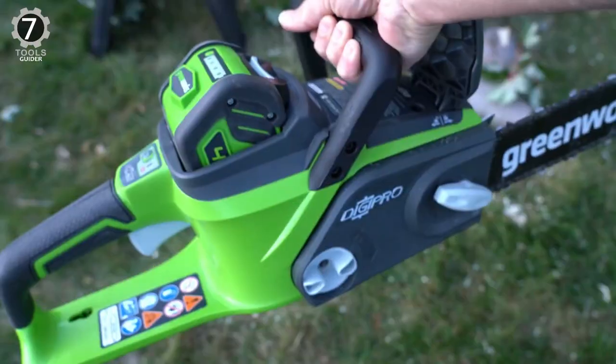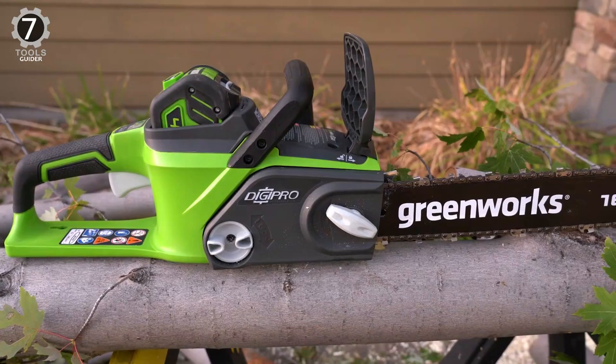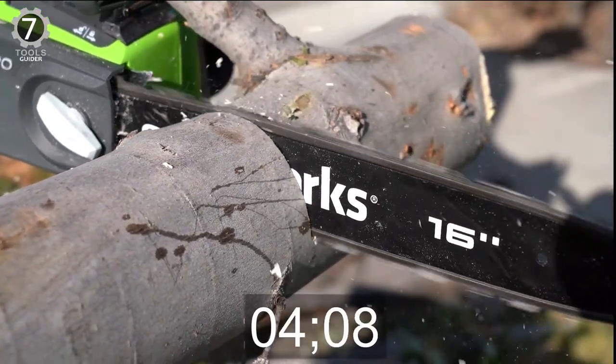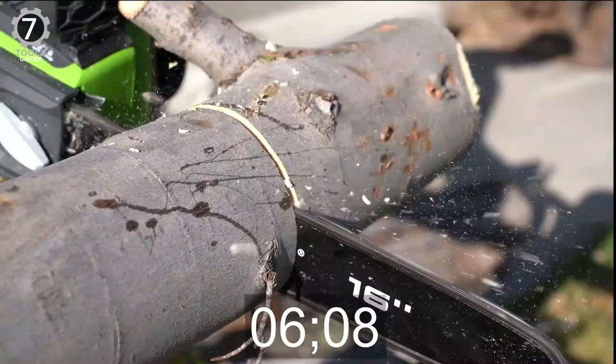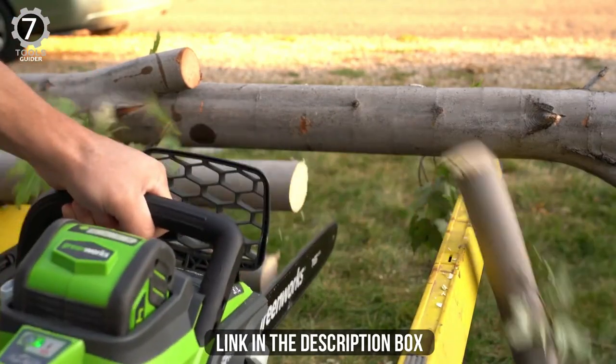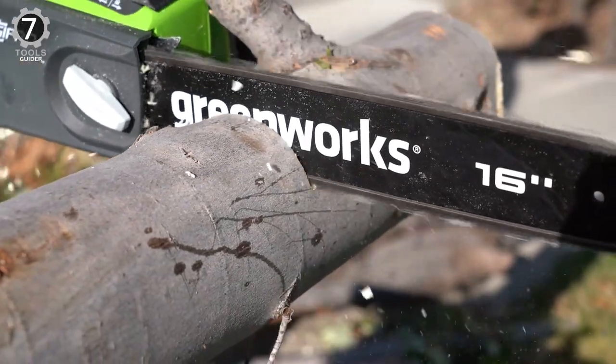It slices through thick stumps with a brushless motor with significant torque and power. Once the electric start brings it to life, the saw provides 30% more torque than other cordless saws of its caliber. Its brushless motor provides your tool with longer run time, more torque, and more power, leading to less wear and tear and extending the lifetime of the tool.